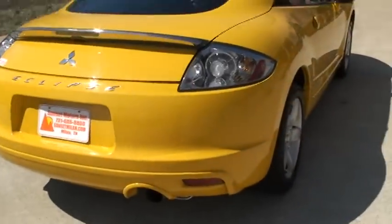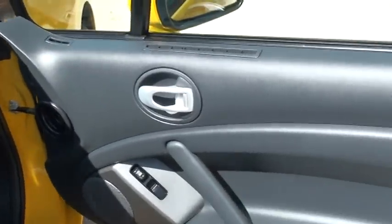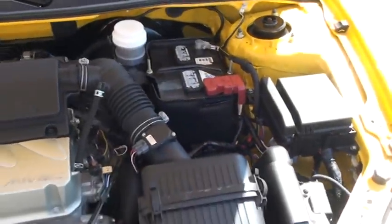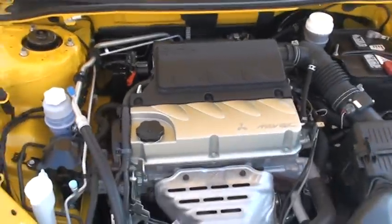Got the pretty taillights. Four wheel disc brakes. Got the 2.4 liter four-cylinder, 162 horsepower — plenty of power. Very good fuel mileage; you should expect in the low 20s in the city and close to 30 on the highway. It's got plenty of get-up and go.